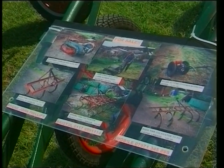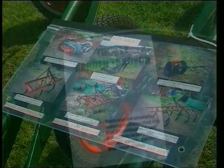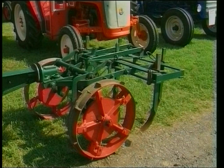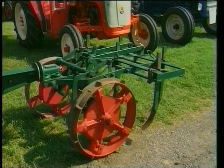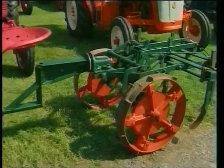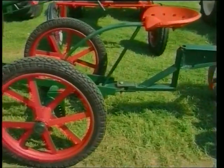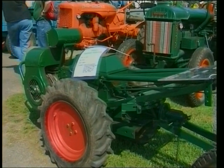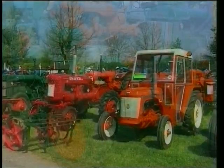A very thoughtful owner here, like many, has put the labels on there so that we — the ignorant — can read a little bit more about it. Normally a little engine on there by Norton or JAP, similar to the motorcycle engines. Very economic to use. A useful machine to have in and out of the market gardens or the orchards.